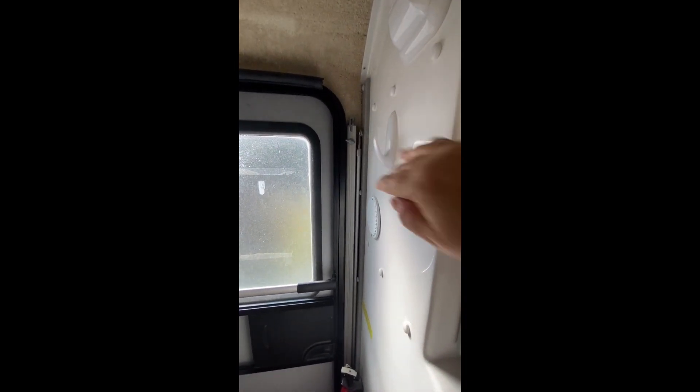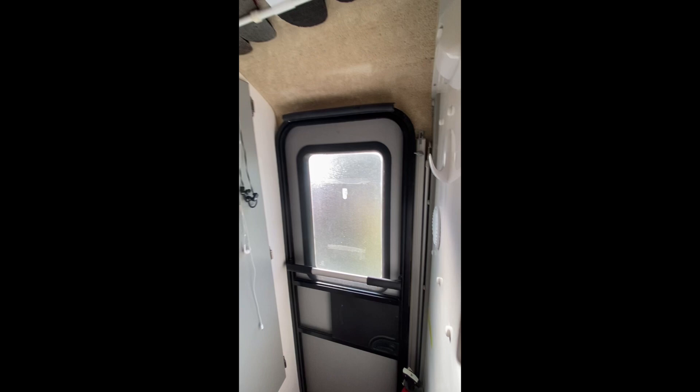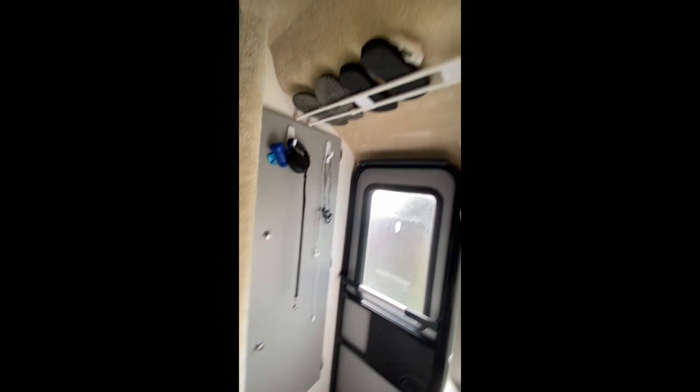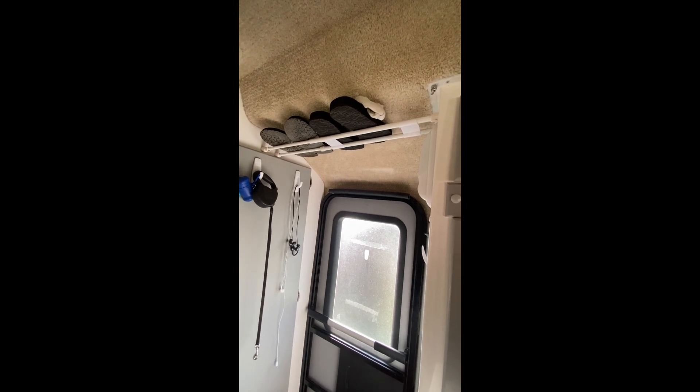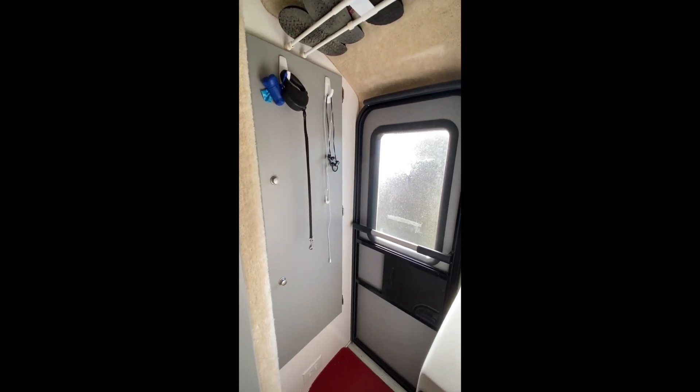Just inside the front door beside the fire extinguisher, I keep a folding stool. I've added a command hook up here to hang things, and then over here tucked beside the door I have the awning pole and the crank. They do come with an attachment that you can screw somewhere, but I just tuck them in there and they stay fine.